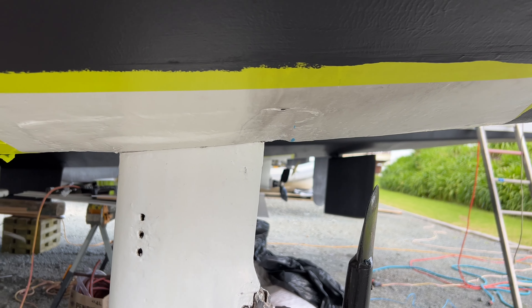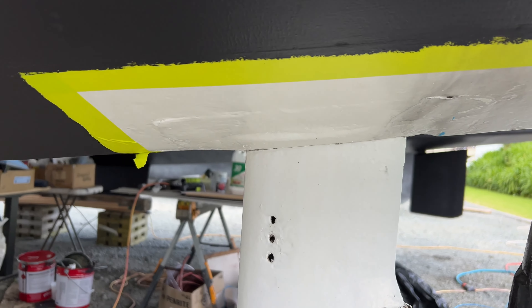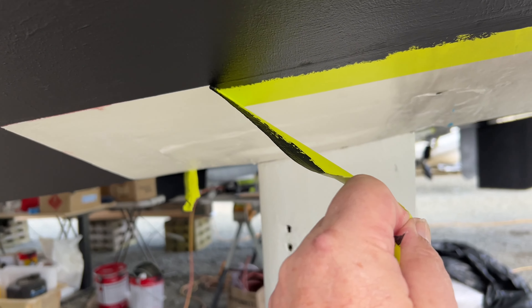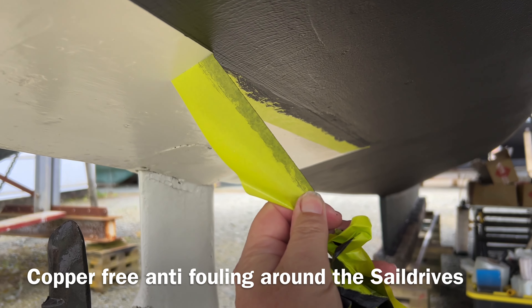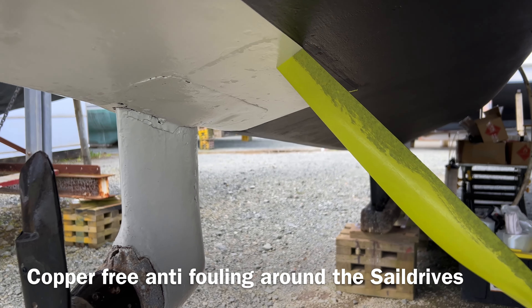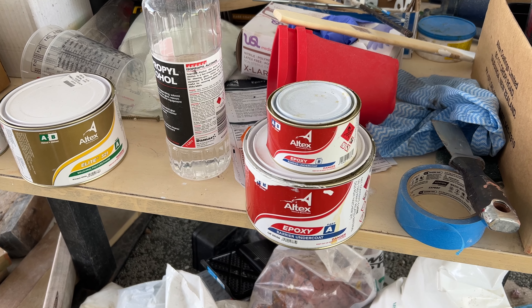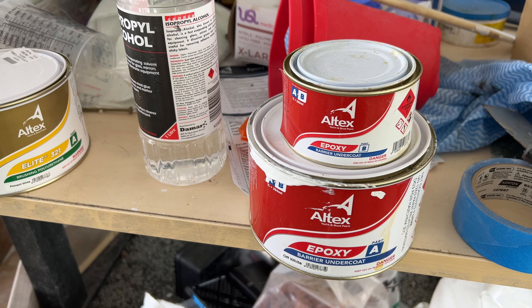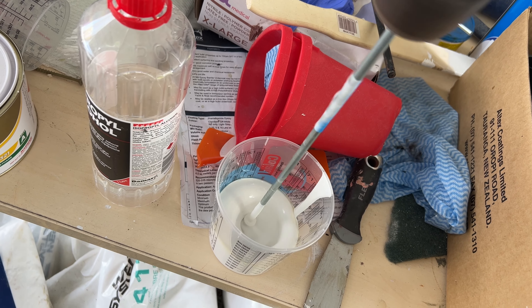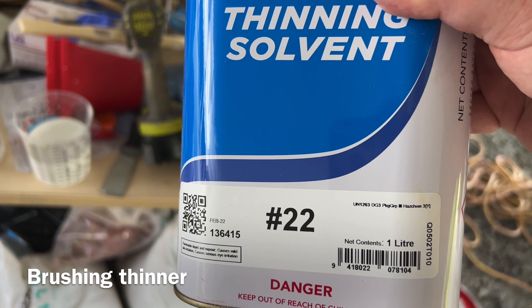While I'm waiting for the filler to dry, I better remember to take off that tape on here. The reason the anti-fouling is different is the white is copper-free around the aluminium sail drives, and the black is copper-based. Going on the theory that between showers we might be all right, we'll mix up some epoxy barrier undercoat. As it's designed to be sprayed, we'll pop some brushing thinner in with it.